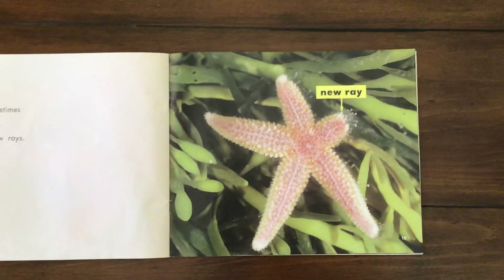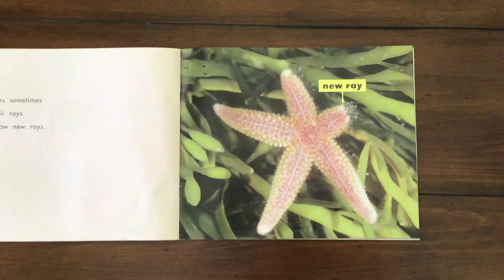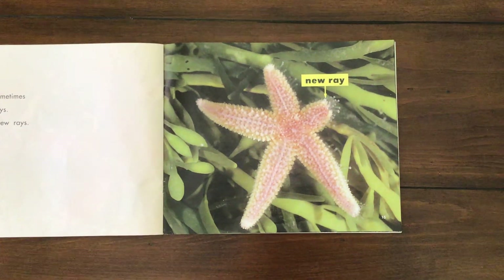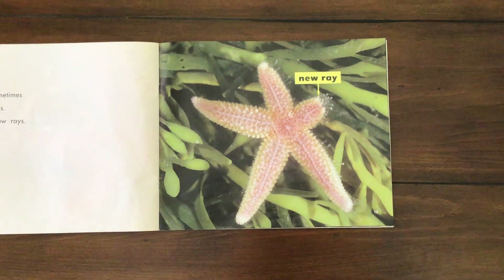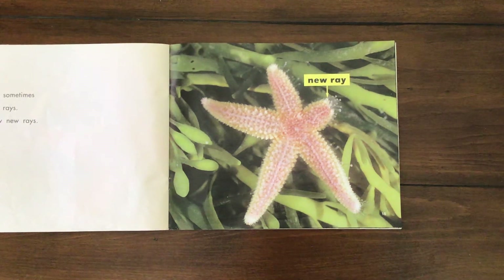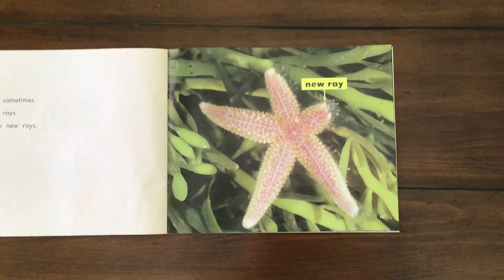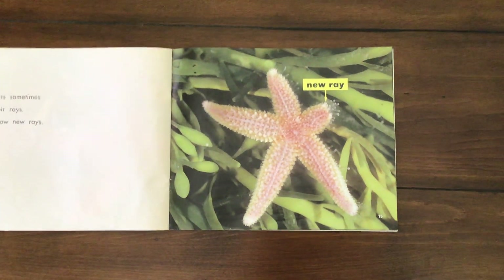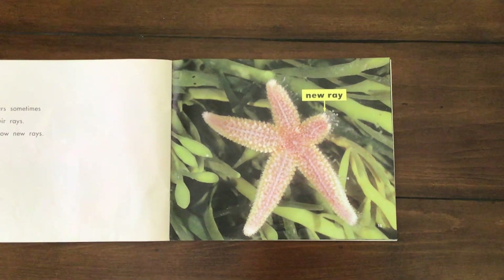The coolest fact ever, you guys — are you ready? You see that little ray? It says it's a new ray. Sea stars sometimes lose their ray and they grow new rays. We call this regenerate. Can you say re-gen-er-ate? That means if they get attacked by a predator, they can lose that arm, still escape, and they will grow a new one. That is so cool.